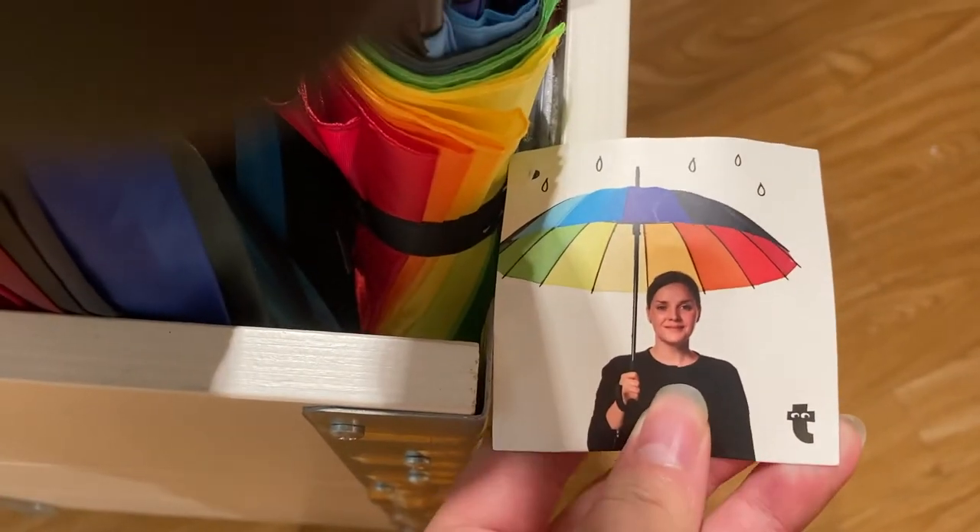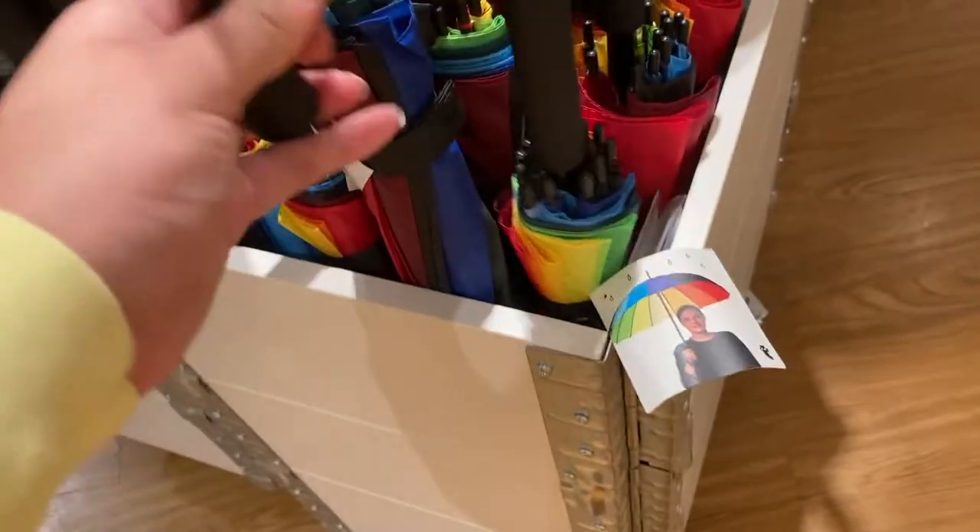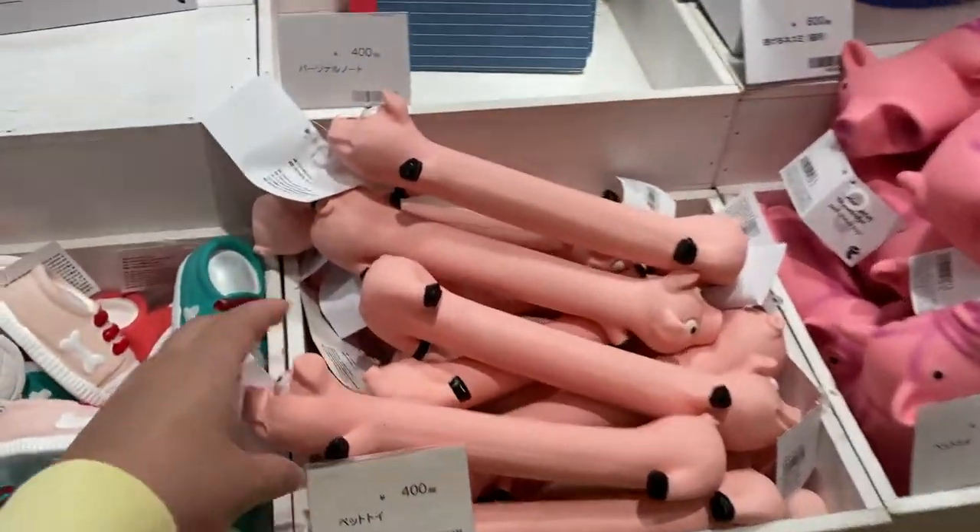These rainbow umbrellas — they've had stock since the day they opened. And they have a little pet section too.